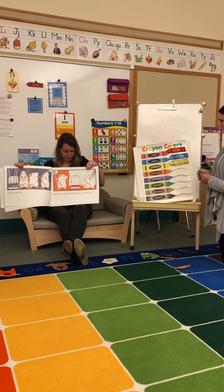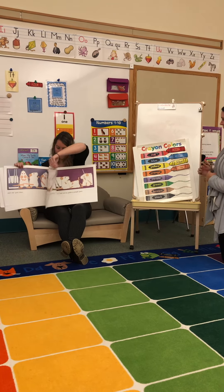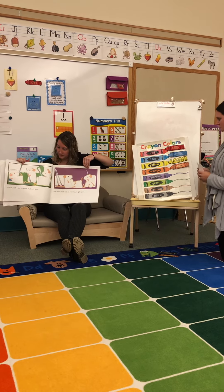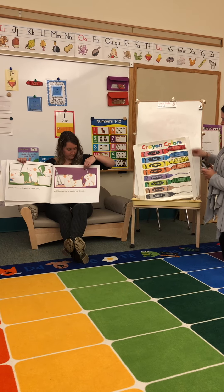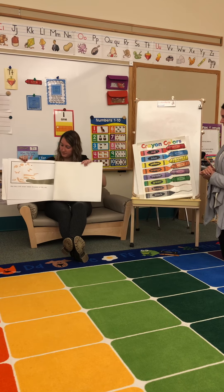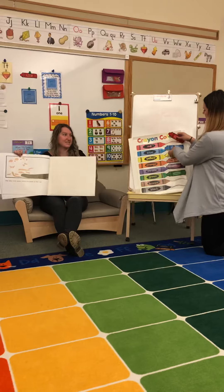They mixed red and yellow to paint an orange part — so red and yellow make orange. They mixed yellow and blue to paint green. And blue and red to paint a purple part. But they left some white because of the cat. The end.